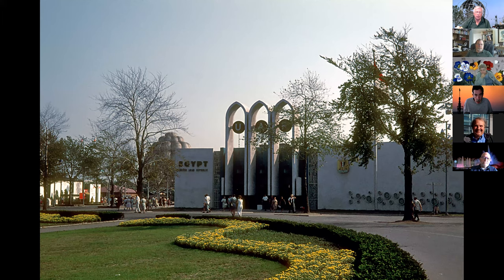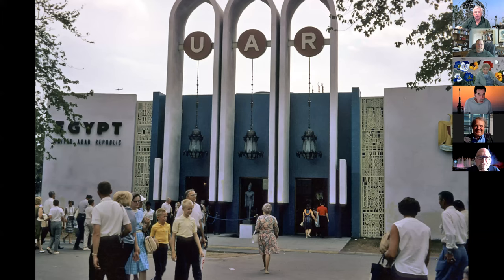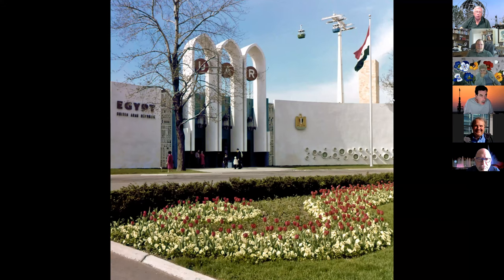Egypt went by two names: Egypt and the United Arab Republic, which was a thing they were trying to do with Syria — combining their economic and manufacturing might. The UAR did not last very long, so Egypt came and participated on their own without Syria. In the very center of this pavilion's entryway you can see a little white sign — it was a card you could put in a box to win a free trip to Egypt. I scoured newspapers and never found out if anybody ever actually got a free trip to Egypt.